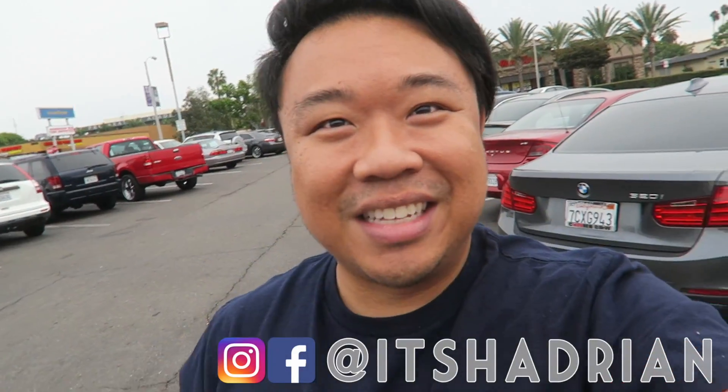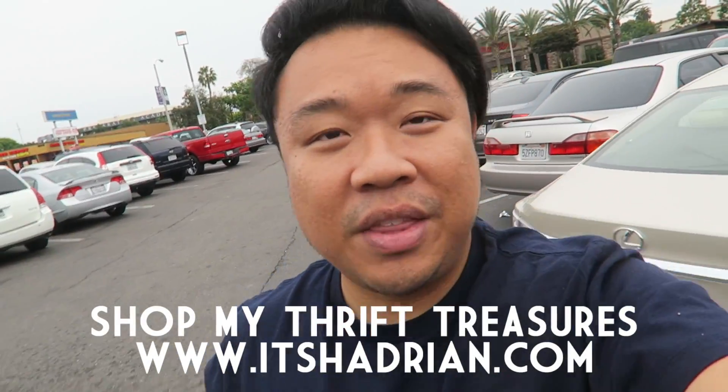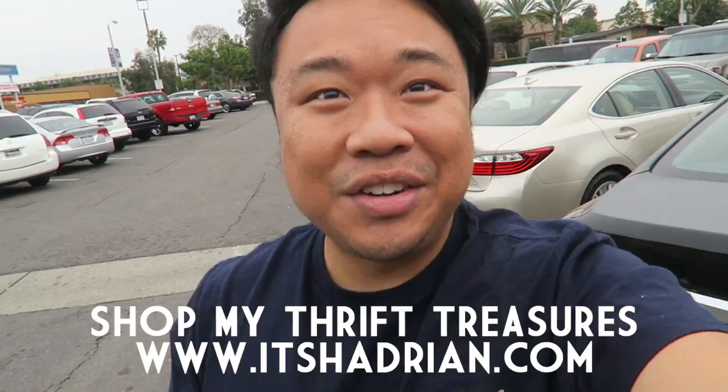The line is super long — it's super busy in there so I'm just gonna head over to the Goodwill and probably come back here another day. Greetings and salutations, YouTube, welcome to a new video — it's Hadrian here! Hope you guys are all doing fantastic. We're at the Goodwill today hoping to find some treasures. If you want to see more thrifting videos, I'll have them linked in the top right corner and in the description box. Don't forget to add me on Instagram and Facebook — it's Hadrian — and check out my shop at itshadrian.com.